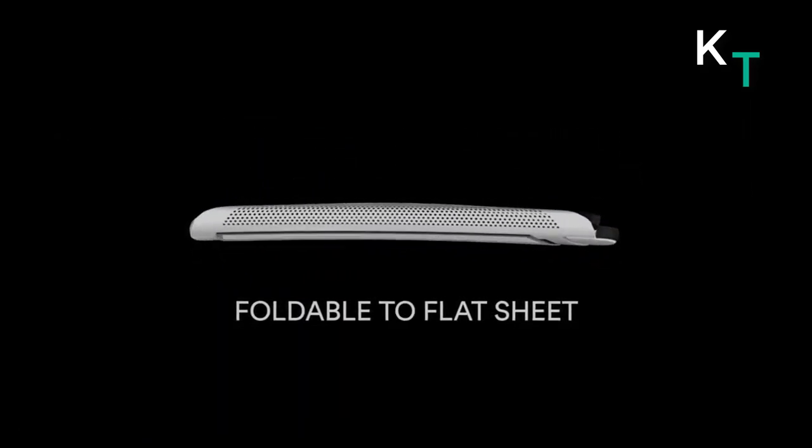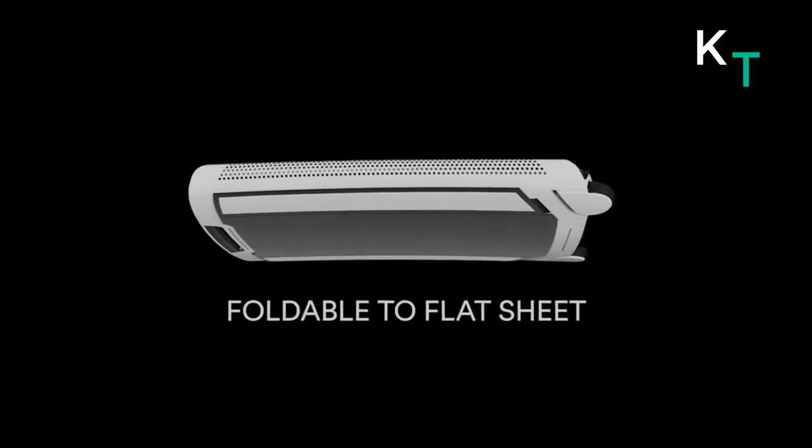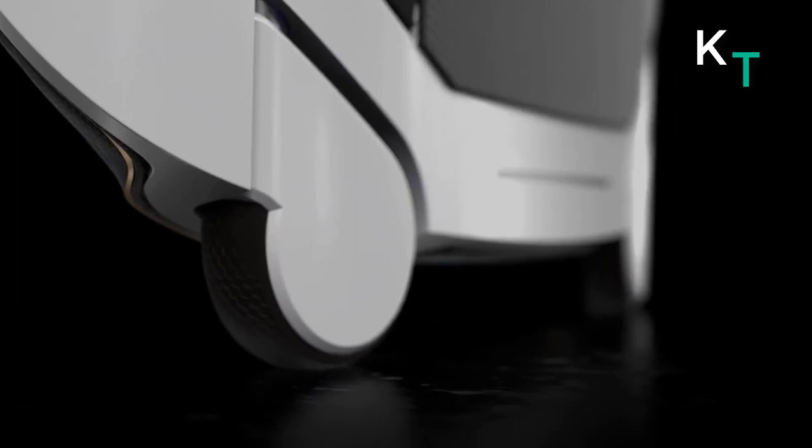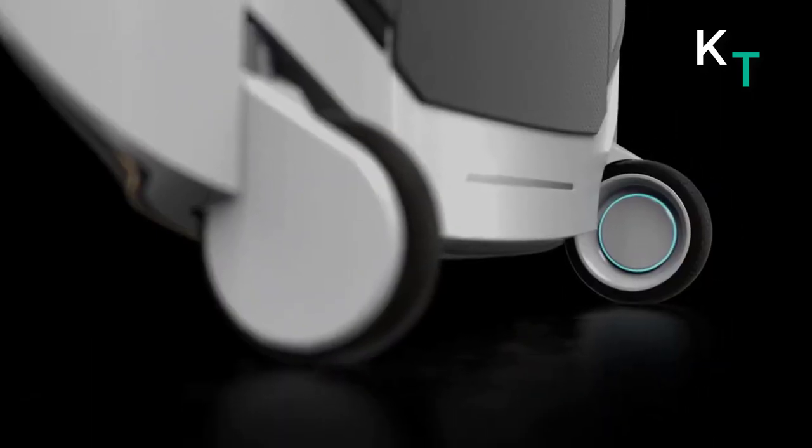While space travel is already a reality, the Horizon One — the first luggage of its kind — is still a concept. Its flexible graphene-enhanced carbon fiber shell makes it the lightest luggage developed so far, while the electromagnetic base allows it to secure to the floor and walls of the spacecraft.